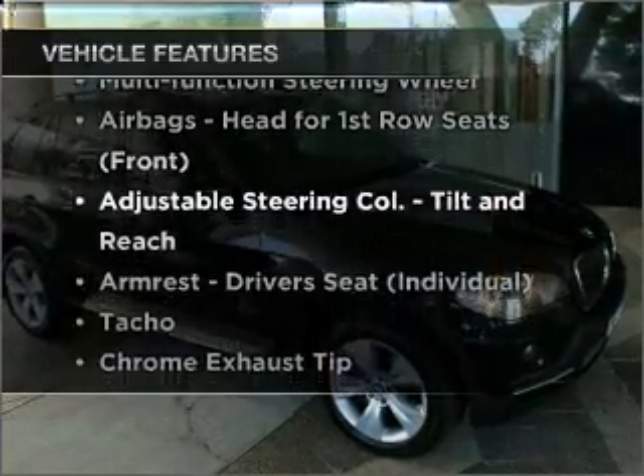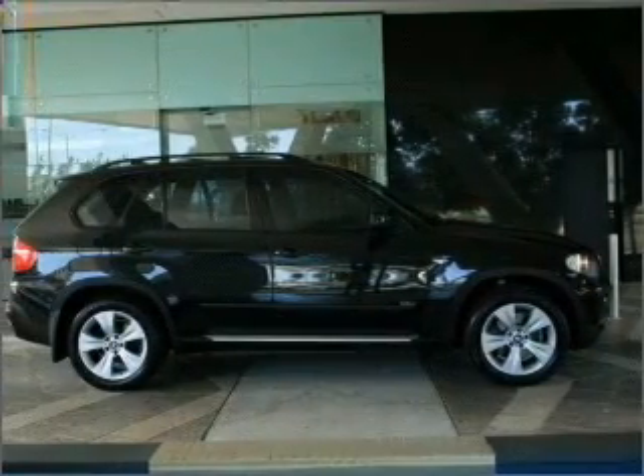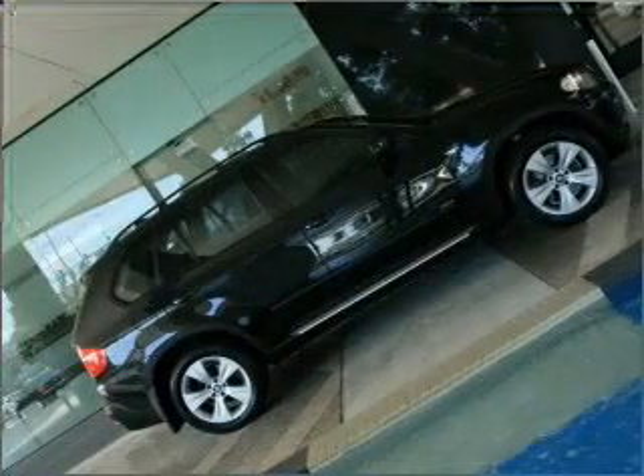Plus, enjoy these notable features that are included in this ride: auxiliary input for your MP3 player, a CD player, a CD stacker, central locking, and climate control.